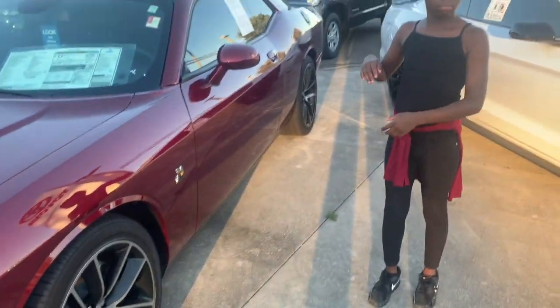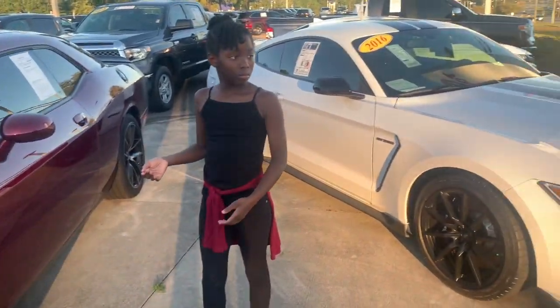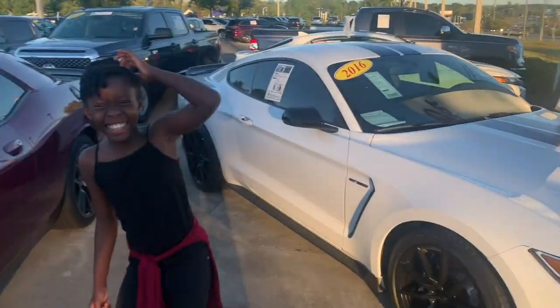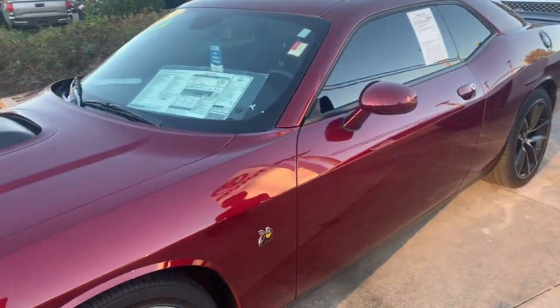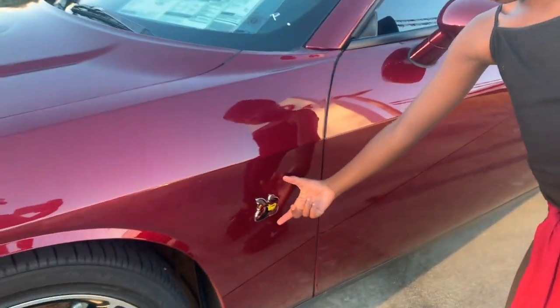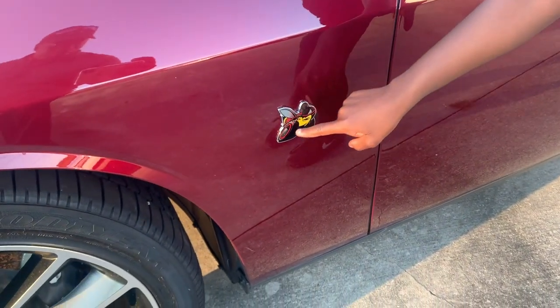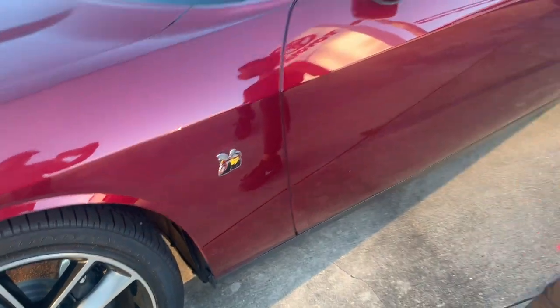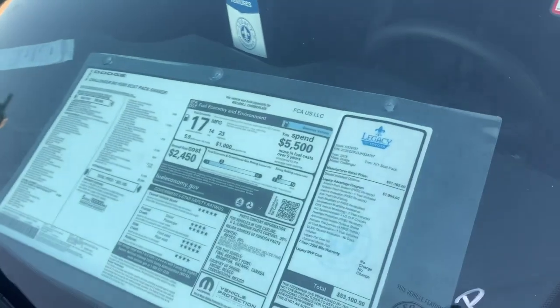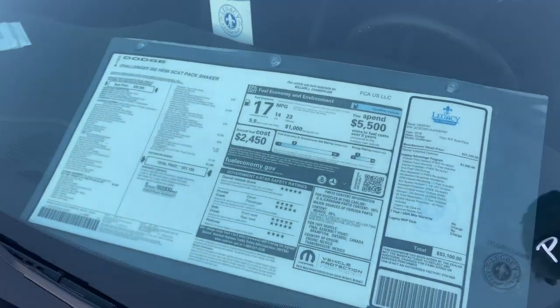Sorry about the noise. We have somebody coming through on a scooter. But now back to the video. This is a nice 2018 Rumblebee, as you can see right there on the side. Also in this nice color — it looks like it's octane red exterior paint.